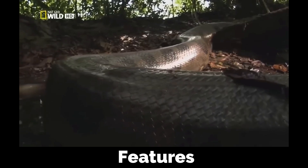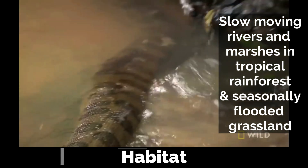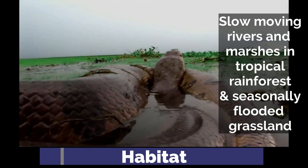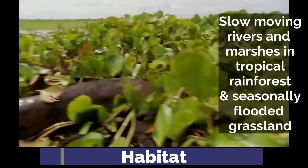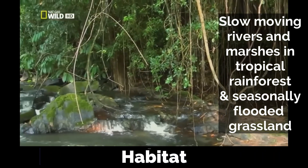Females are much larger than males. The green anaconda inhabits slow-moving rivers and marshes, mainly in tropical rainforests and seasonally flooded grasslands. Much of their natural habitat can be difficult for people to access, which can make them challenging to study.